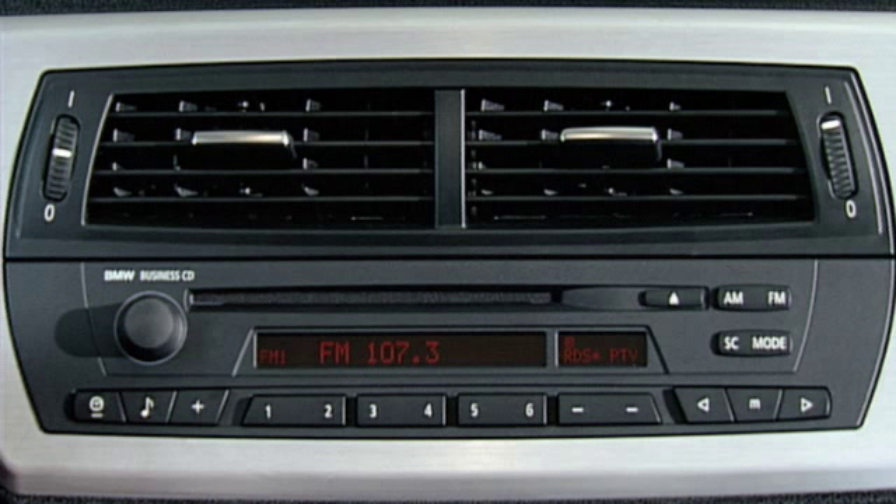To store the station currently playing, press one of the six memory keys until you hear the station stop playing, then come back again. You'll see the bank and key number appear next to the station's frequency in the display.